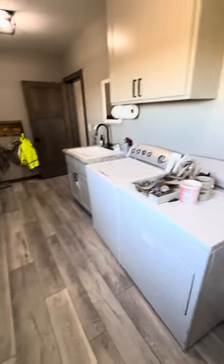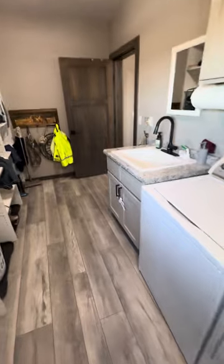So if you live on a farm or any sort of agriculture, I would highly, highly recommend you do a separate barn room for your washer and dryer. They're easy access to everything.